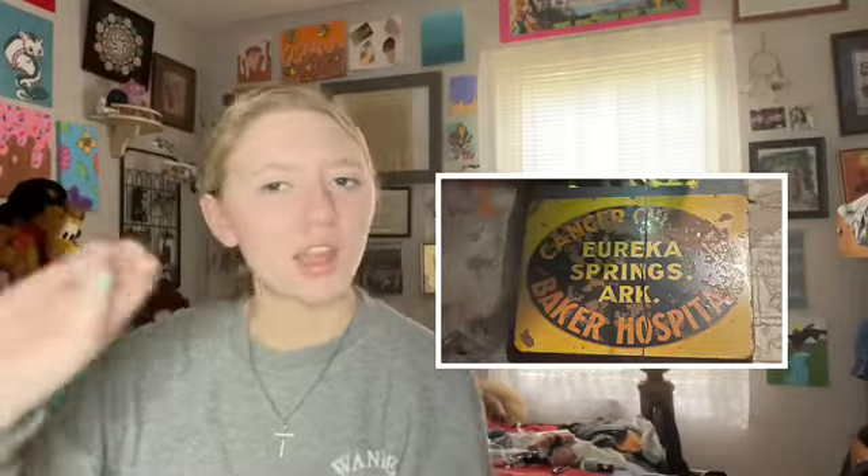Our tour guide took us outside, around the hotel, to where Norman Baker did surgery and autopsies and where he put the bodies. That room was really scary - we got to go into the room where he put dead bodies. When we first got in there, we sat down and she gave us a history about Norman Baker, showing us photos and posters around his area, including the sign he had outside. The tour guide said it looks like mother nature kind of took over it - the 'cancer cure' part is all rusted and you can't see it.